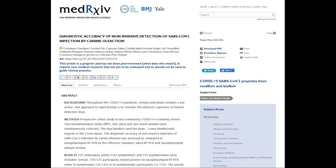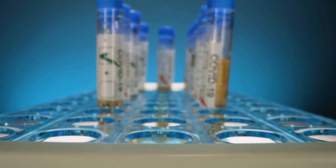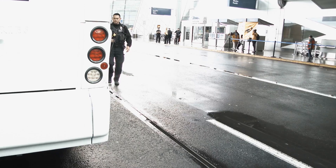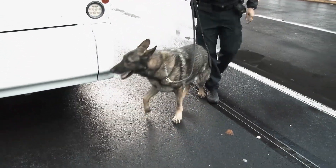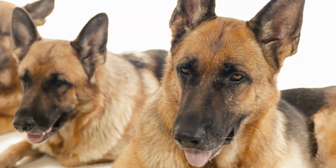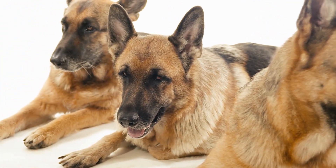A total of 335 adults provided swab and sweat samples. Of that, 109 tested positive for COVID using RT-PCR. The sweat samples were then given to dogs for smell testing, and the talented canines had an accuracy of 97% among confirmed cases. The trained dogs also demonstrated 100% accuracy for asymptomatic confirmed cases.